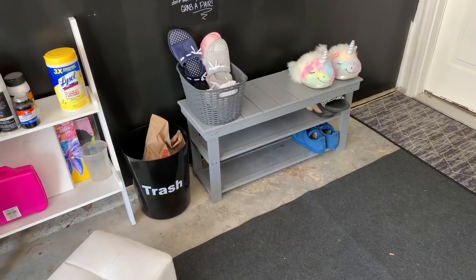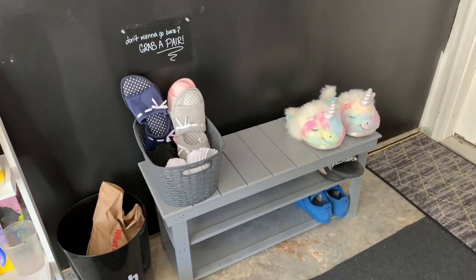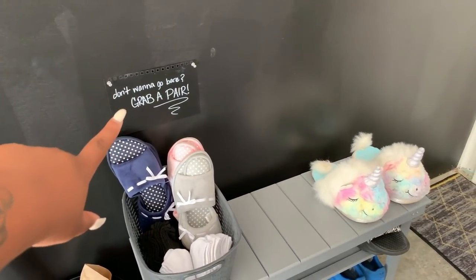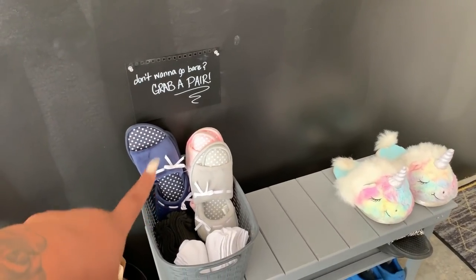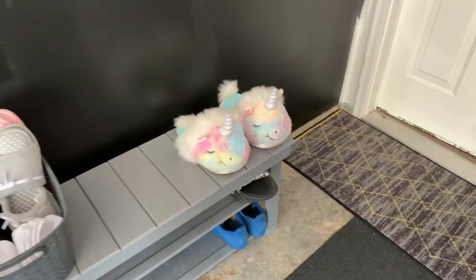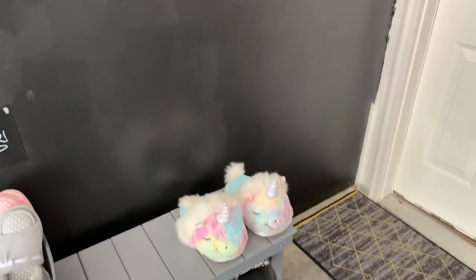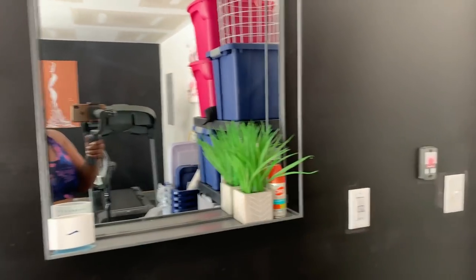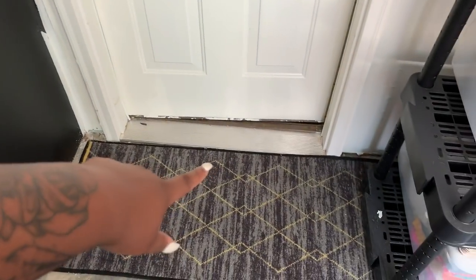Right here is another entryway. If you come in from the garage — which I do a lot — I just have this little shoe shelf here with a cute little sign that says 'Don't want to go barefoot, grab a pair of socks or slippers.' I keep my slippers, painting sneakers, and some slides down here. There's also a mirror here. That's pretty much it for the garage — this mirror used to be in my kitchen.